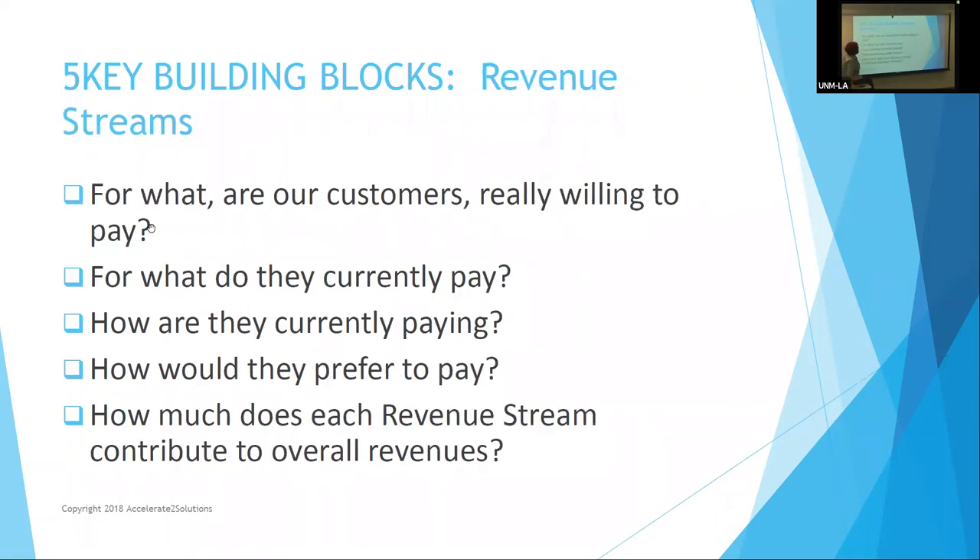Building block number five is revenue streams — where's the money going to come from? Everybody says to me: this is the hardest question to ask a potential customer — what are they willing to pay? I've talked with a company that had a device to clarify water after a natural disaster; they were thinking it would cost $50,000 and worried the customer wouldn't pay that. The answer is: they're not going to get investors if they don't have some kind of margin. What are customers willing to pay based on the value proposition you've given them?